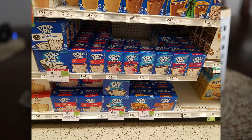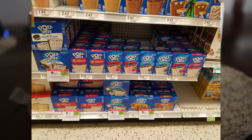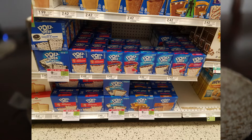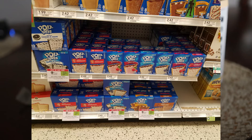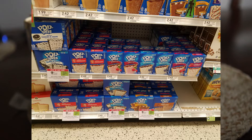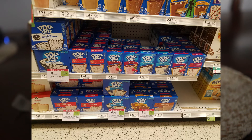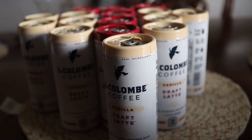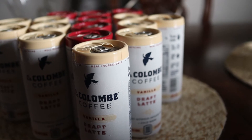Pop-Tarts 12-count boxes are also BOGO, and we have that $3 off five printable — if you didn't use that yet, we were using those at Dollar General to get the 8-count boxes for about 85 cents. This is a better deal because it's a 12-count box. Buy six boxes, use the $3 off five coupon, and you get those for $1.20 each — a really good price.